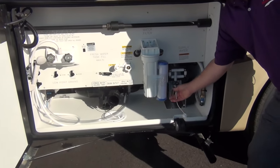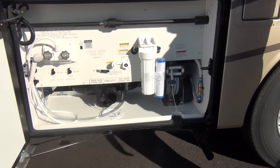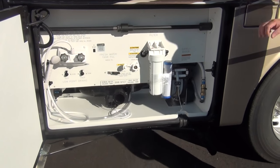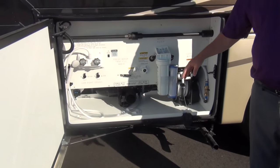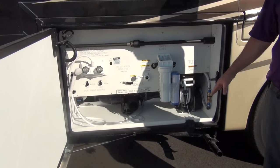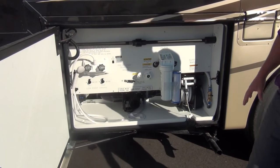This is a hose reel, just like the shore power cord reel — it's on an auto-retract, so just hit a button and it pulls back in. This is a heated compartment: whenever your hydronic heating is on, heat comes in here as well, so you don't have to worry about tanks freezing.